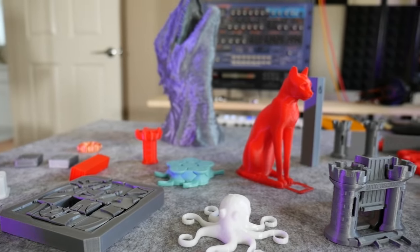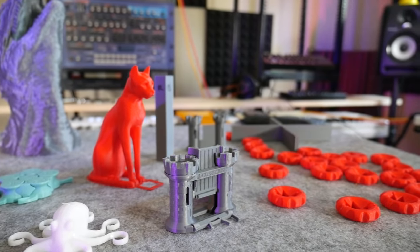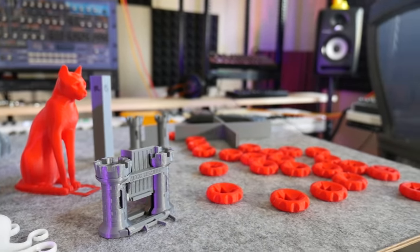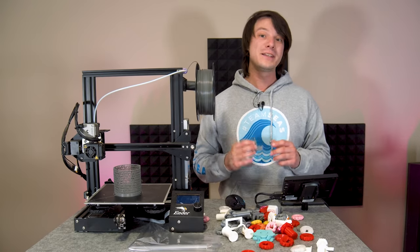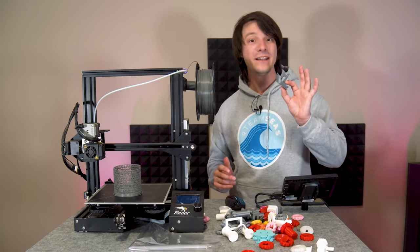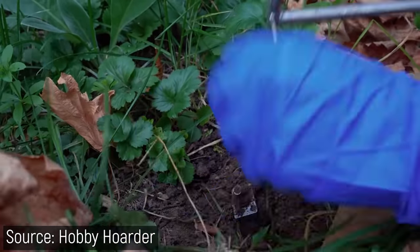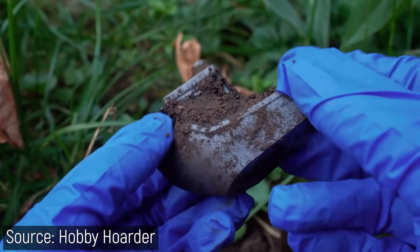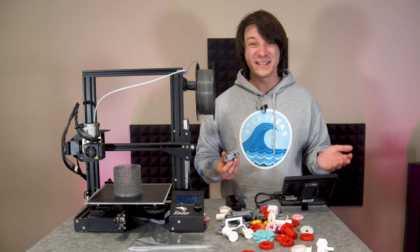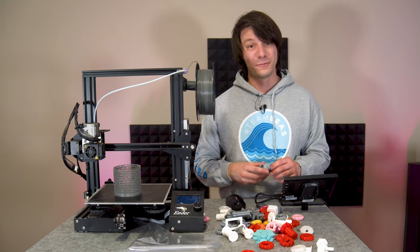I print so many things for reviews and for my iterative design process and I just really hate knowing that they'll probably end up in landfill, or even worse, washed out to sea. Hobby Hoarder did a really interesting experiment a few years ago where he printed PLA benchies and left them exposed to the elements, buried and submerged in water for two years to study the differences in degradation. And there was none. When I saw that video it was honestly pretty eye opening.